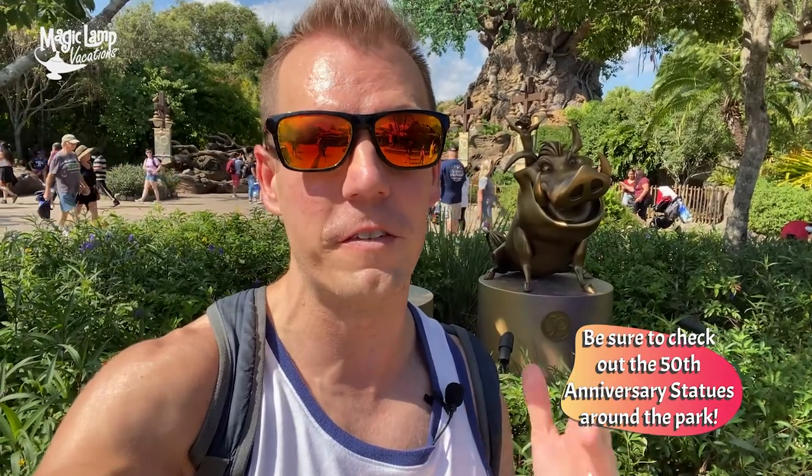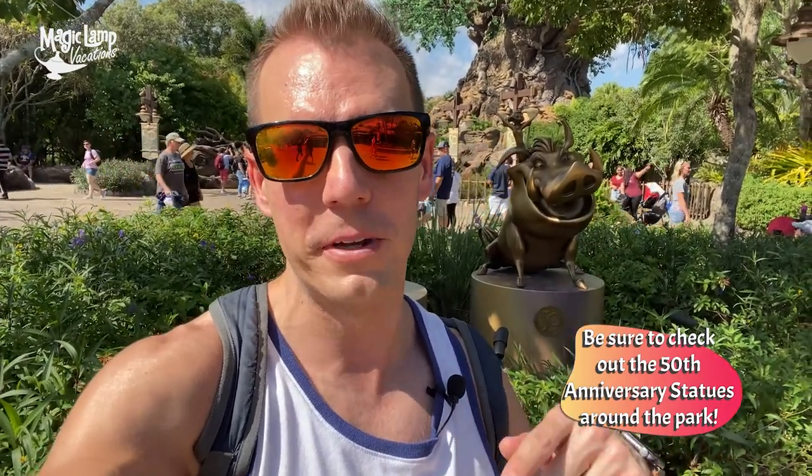I hope you guys had a fun time with me at Tusker House. One of the things we love doing for the families we plan for is getting those hard-to-get dining reservations and having an amazing, magical day. Make sure every time you're over at Animal Kingdom and eat at Tusker House — especially during the next 18 months — that you check out the 50th anniversary statues. We have a whole other video about all the 50th stuff you can do at Animal Kingdom, and we'll put a link down below for you to watch.